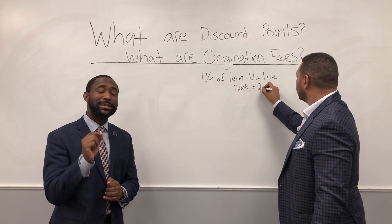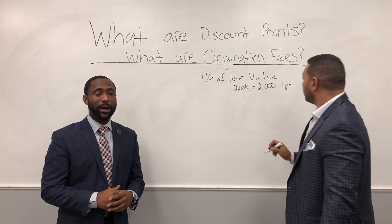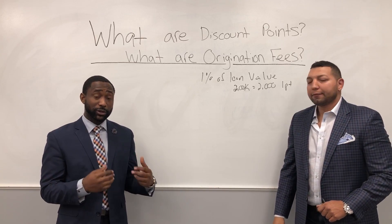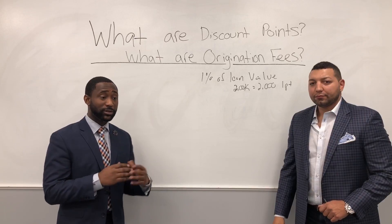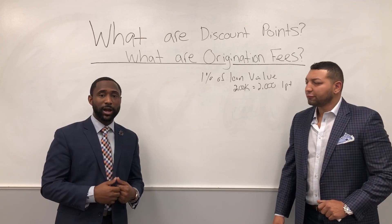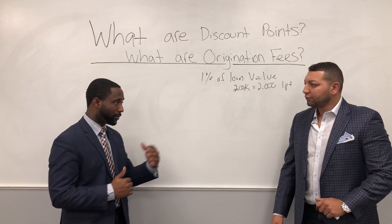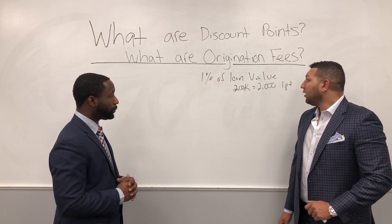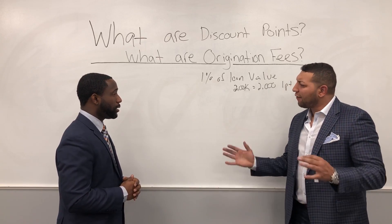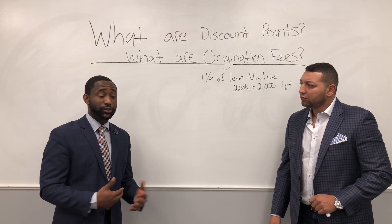Now, one point doesn't mean that you buy it down by 1% — you buy it down by what you actually qualify for, and that gets a little more involved when talking about rates, which would be for a different video. Understanding rates is what helps you understand where the discount point system is derived from. As for what people normally expect to pay in discount points, does it vary or is it straightforward? It really does vary based on what they're looking for and what rate is going to help them for their situation.